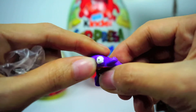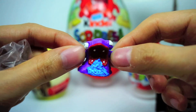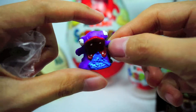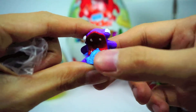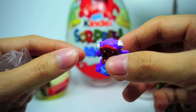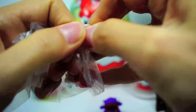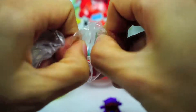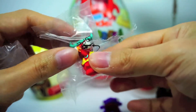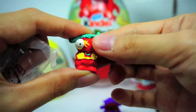Soft, soft, squishy! He's looking funny, weird and squishy. Ha ha ha ha! Alright, next one. Squishy and cute!